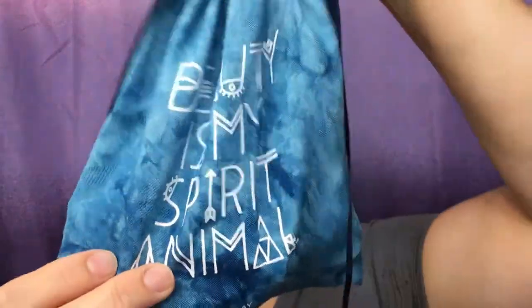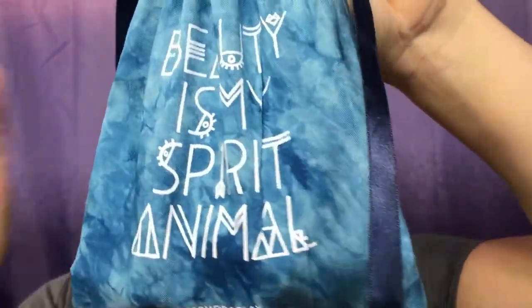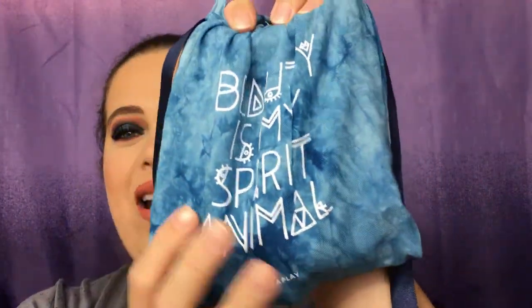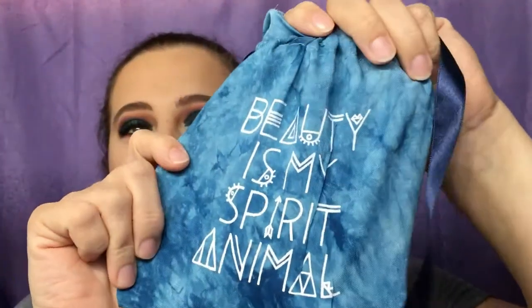So this is the bag right here. I am so in love with this bag — it says 'Beauty is my spirit animal,' and it is so soft. I really dig that blue tie-dye look. I kind of want to hang it up on my wall. Normally I don't care much about the bag the products come in, but I really enjoy this month's bag.